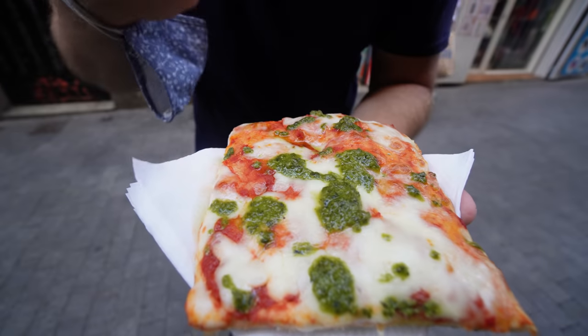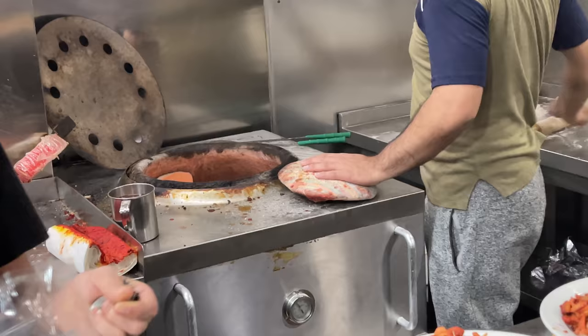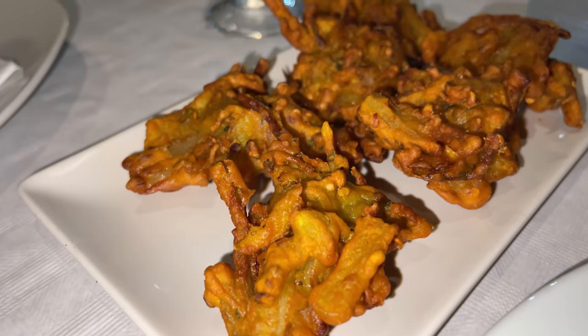In a previous video which I've just released, I go over all the traditional Spanish Catalan cuisine of Barcelona. But in this video, we're going to go a little bit international. We're going to try and get some Pakistani food, some Middle Eastern food, maybe some burgers, some fried chicken possibly. We're going to try and get a variety of awesome food. So let's cut the intro and get straight to it and head over to spot number one.